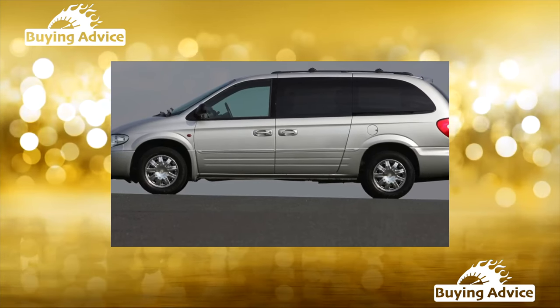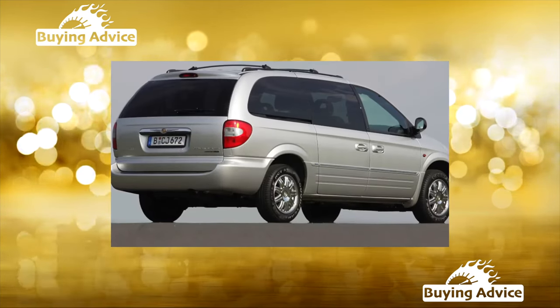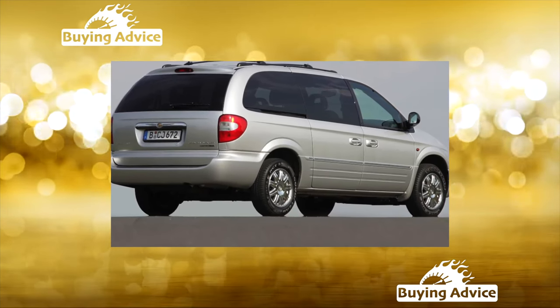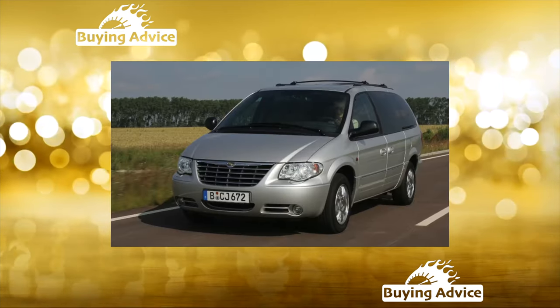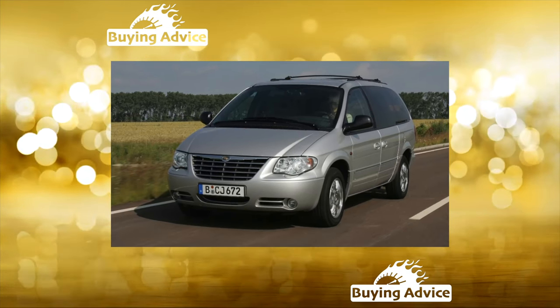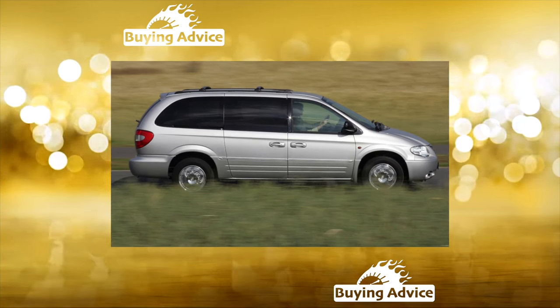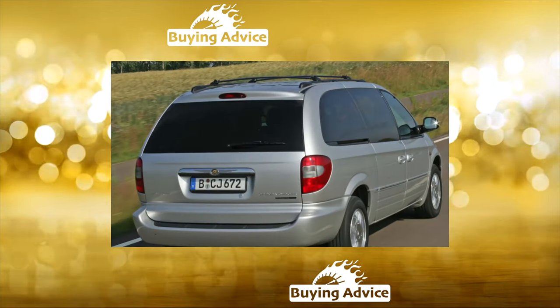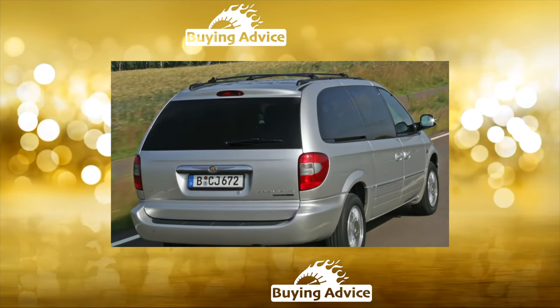The base package included a driver's airbag, a three-speed automatic transmission, and air conditioning. The rear passenger door was provided only on the starboard side. The LX version was a five-door and was supplemented with ABS, a passenger airbag, power front windows, and an automatic. The Limited variant included leather upholstery, an electric package, and climate control.